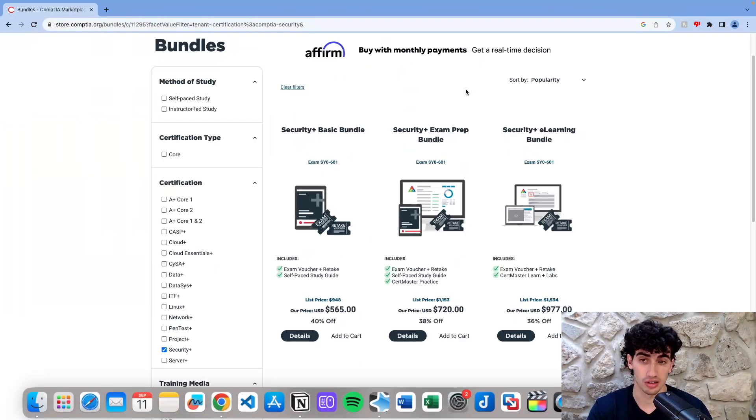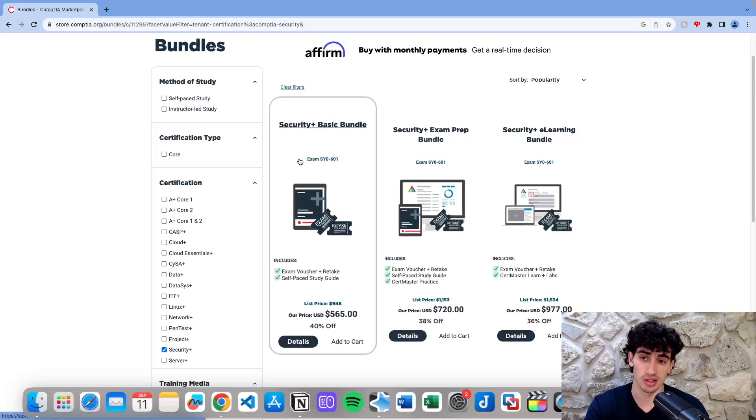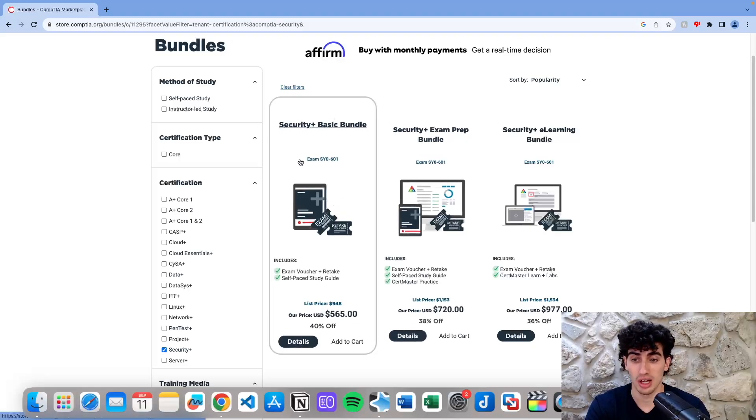To get the e-learning study guide, go to CompTIA's bundles on their website. I recommend purchasing the Security Plus Basic Bundle, as you can see on screen. This comes with an exam voucher — which is just an exam attempt — a retake attempt, and the e-learning study guide I mentioned earlier.